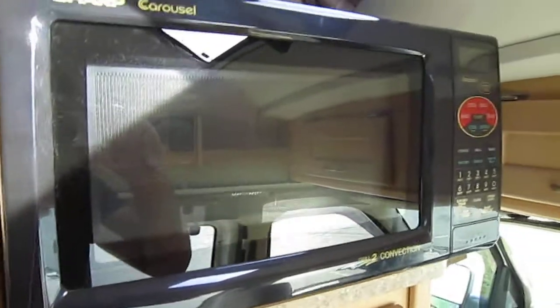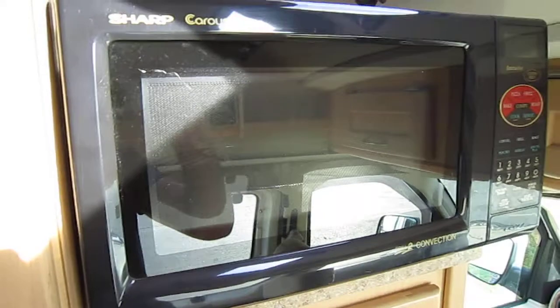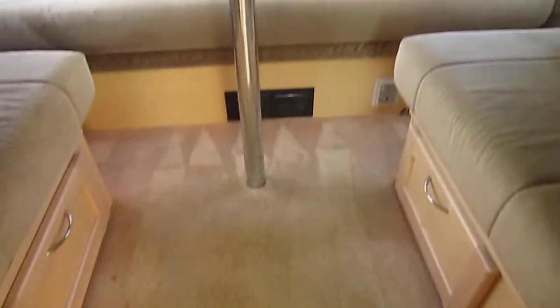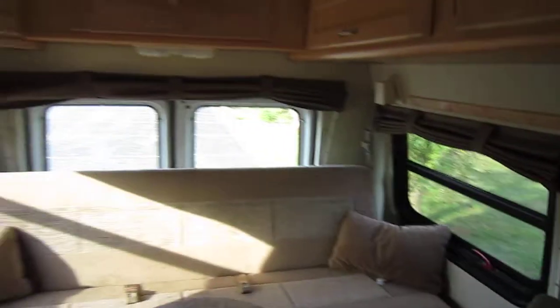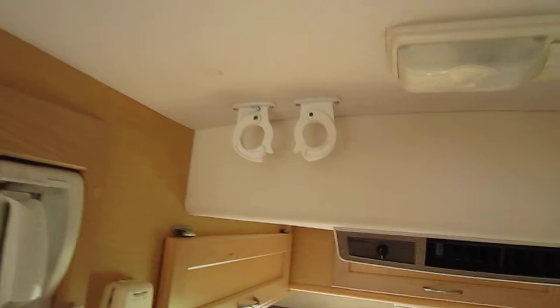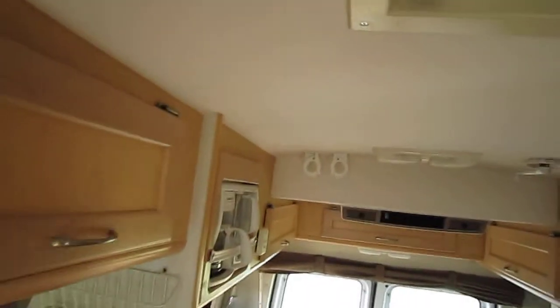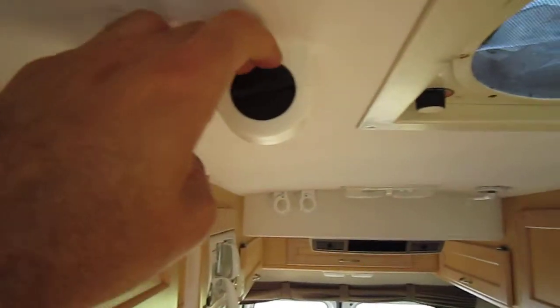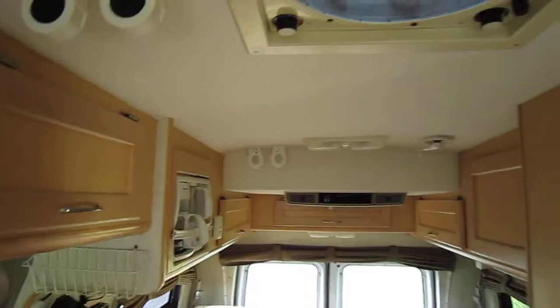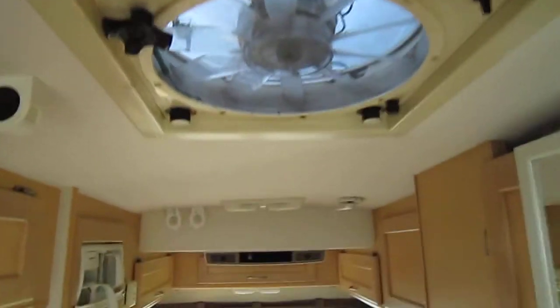This is a convection oven — it's an upgrade rather than the microwave that they usually have in there. There's the carpet here also — not bad. There are some other things the previous owner added. I think he had his fishing rods in here — that's what this holder is for, it holds fishing rods. And of course you've got your fantastic fan right there.